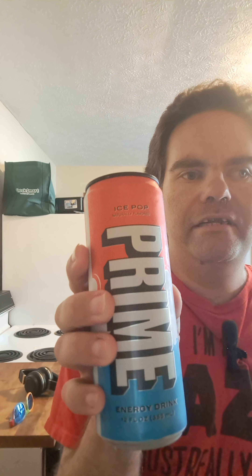Hello everyone, I'm Jake Lane, back for another review. This time it's the Ice Pop Energy Drink — it's Prime Energy, by the way.